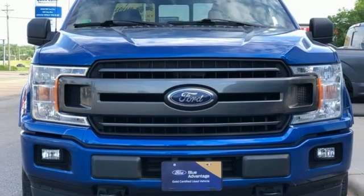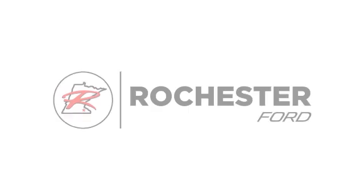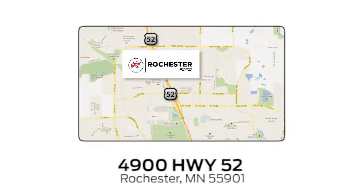Built on tradition, built to last — Ford. Hurry in today for a test drive. Experience the difference at Rochester Ford. We're conveniently located between 41st Street and 55th Street Northwest on Highway 52 in Rochester, Minnesota.